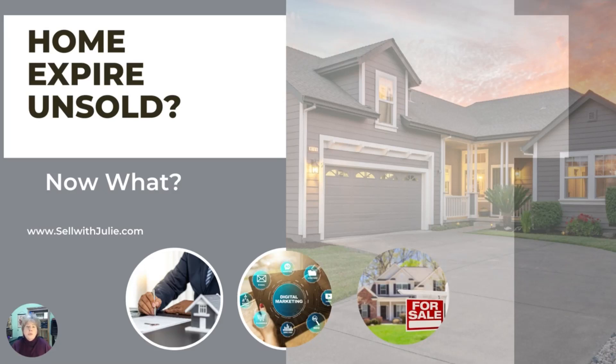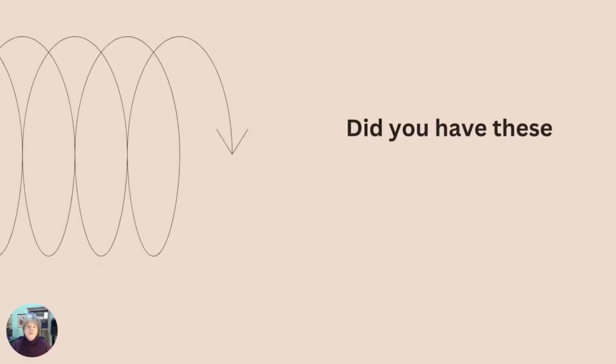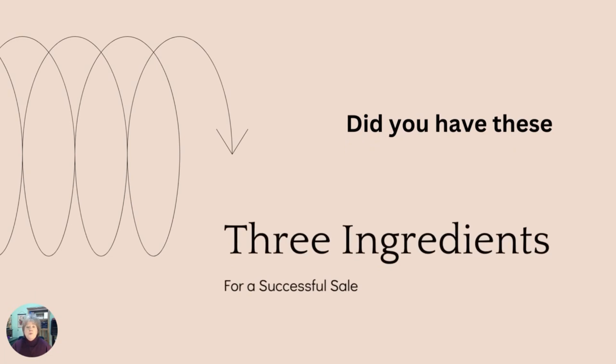Has your home recently expired off the market unsold? Are you feeling a little frustrated or even disappointed with the selling process? Are you still interested in selling but just aren't sure about what your next step should be? I'd like to go over briefly what three ingredients are to a successful sale and how I've helped many clients sell their homes that had previously expired off the market.